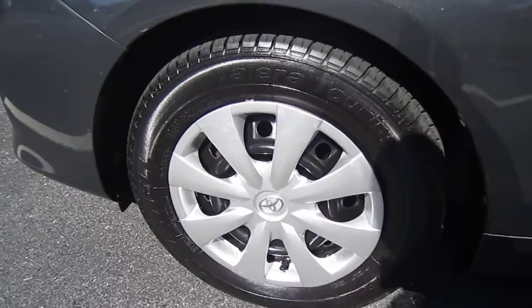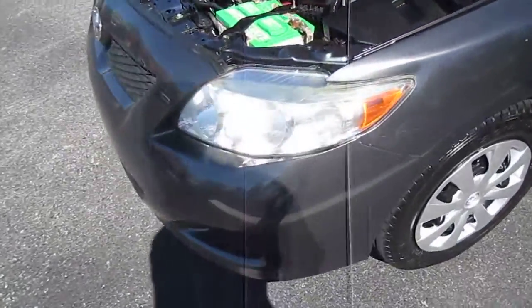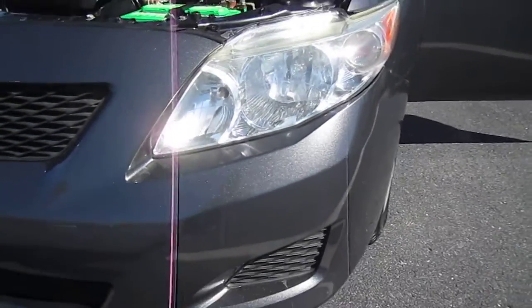It comes with brand new Valera Touring tires — Primewell, those are Firestone tires. Comes with brand new tires all the way around, which is great.